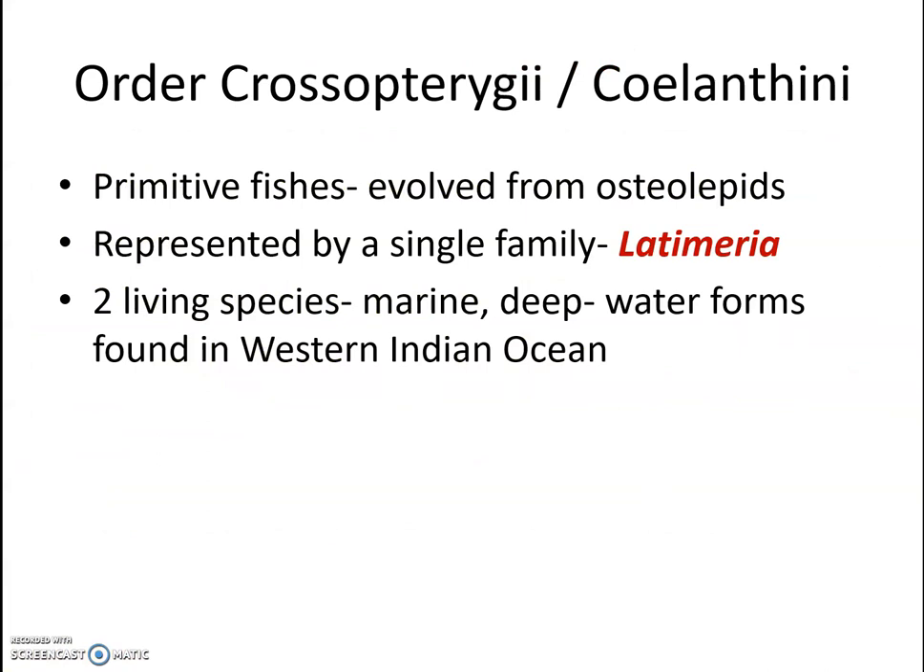Under the first subclass Sarcopterygii, two orders exist: Order Crossopterygii and Order Dipnoi. We will now look at the salient features of Order Crossopterygii and the one example to be studied under it. The features of that example will be covered in the next class.